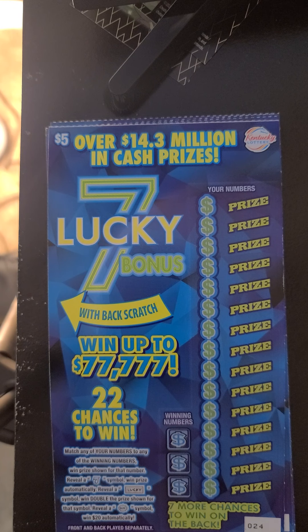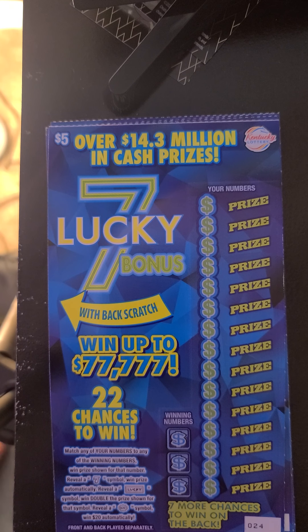What's up? We got four of the Lucky Seven bonus Kentucky Lottery scratch-offs. I'm going to scratch here and try to win the $77,777.